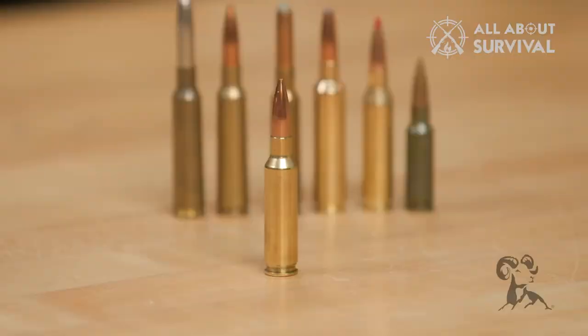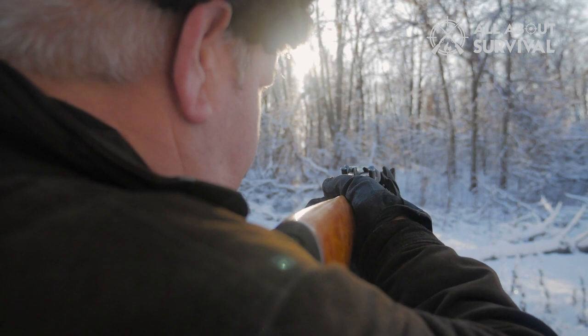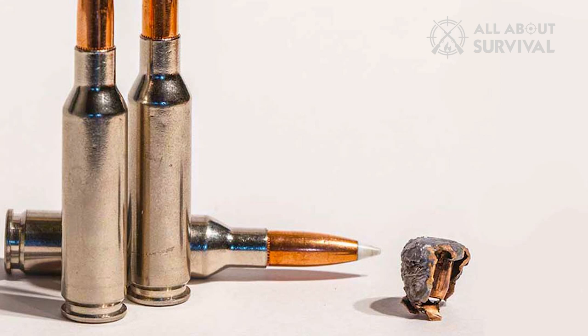Number 7: The 6.5 Creedmoor. There's no other cartridge as hated or loved as the 6.5 Creedmoor. Modern shooters adore it because it shoots flat and does not cross your eyes every time the trigger is pulled. Old-timers despise it for the same reason — they think that kind of performance only comes with matching recoil. The Creed recoils at about 40% less than the .30-06, which makes it easy to shoot with precision.